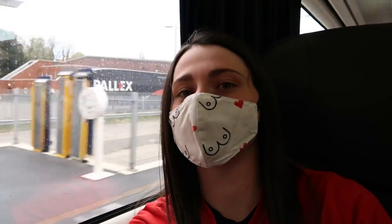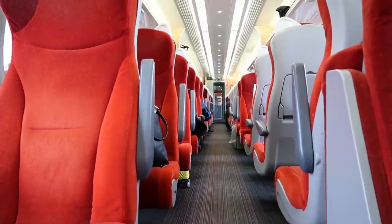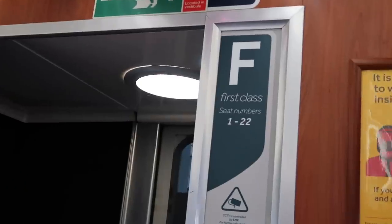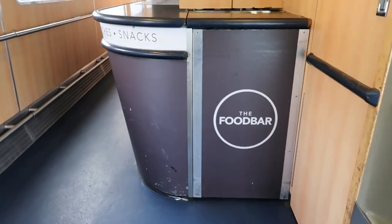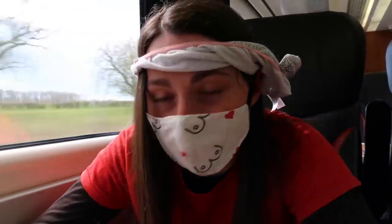First class seating is laid out in a 2x1 configuration with tables everywhere. We're just coming into our first stop — Loughborough. On this train I counted six coaches: four standard class and two first class, with a buffet area in between both classes, but this was unfortunately closed. They are coming down with a trolley service though, a lovely member of staff as well — but I didn't realize they were offering food and drinks, so I did bring a picnic.